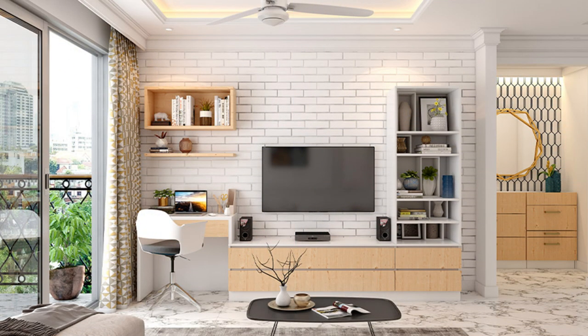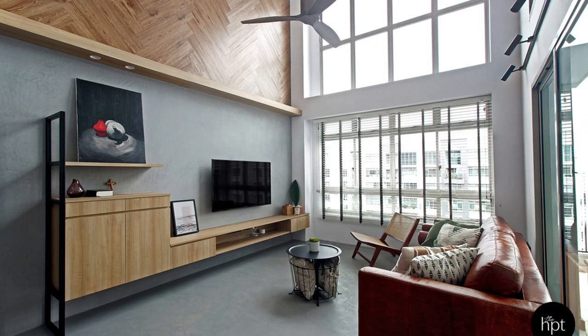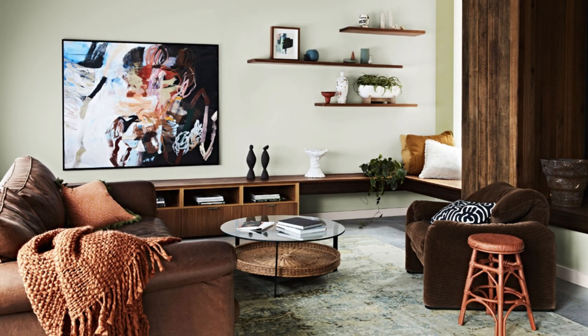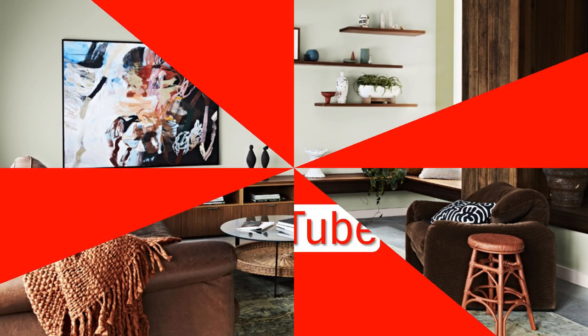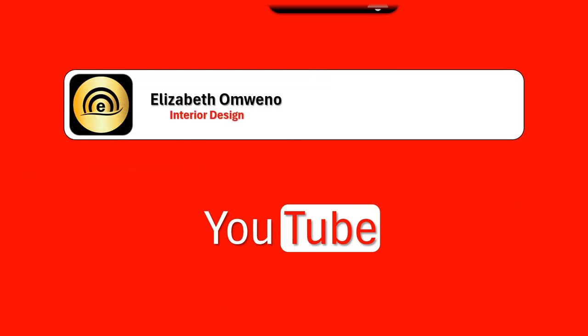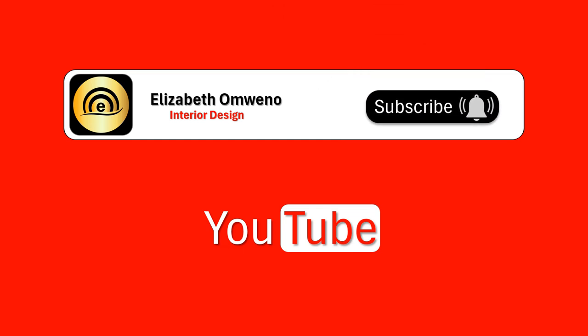When selecting an entertainment unit, consider factors such as the size and layout of your space, your storage needs, and design preferences. Choose a unit that will complement your existing décor and enhance the functionality and aesthetics of your living room or entertainment area.